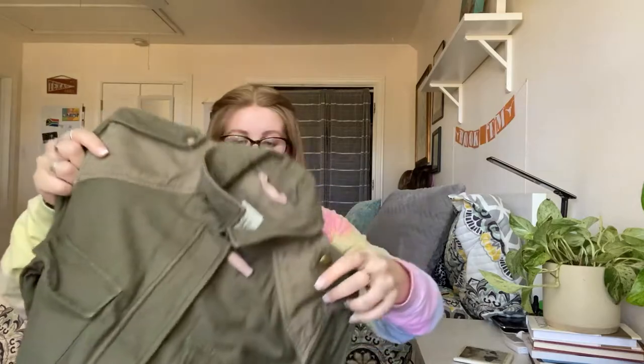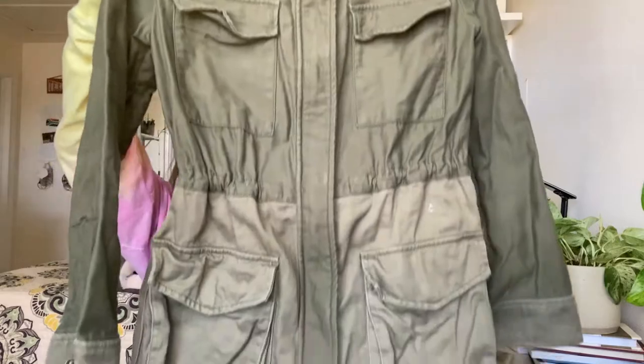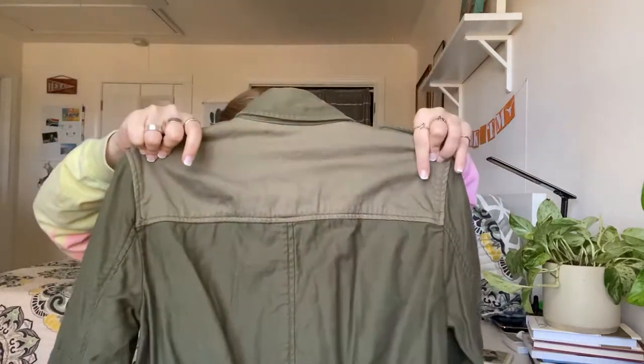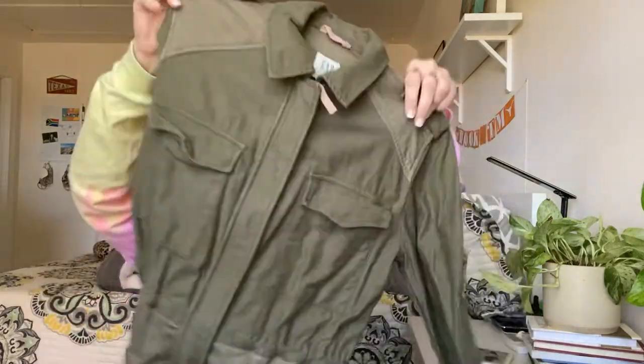Next is a heavier piece from Gap — a size extra small. I don't generally like picking up extra small pieces unless it's a pretty substantial item. This is a kind of green utility cargo dress, in really good condition.